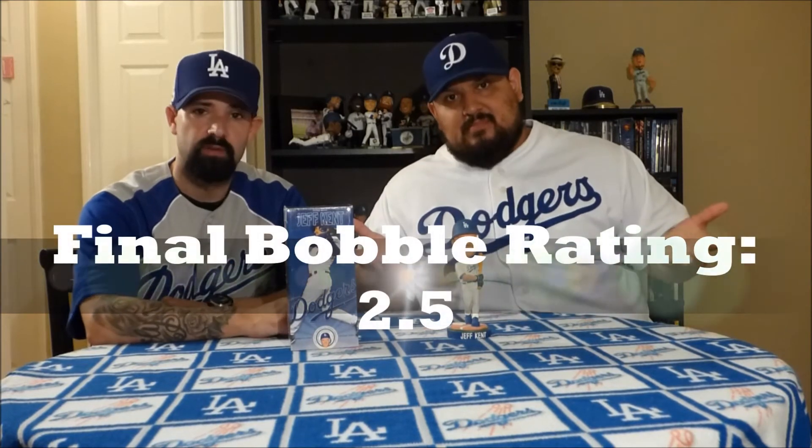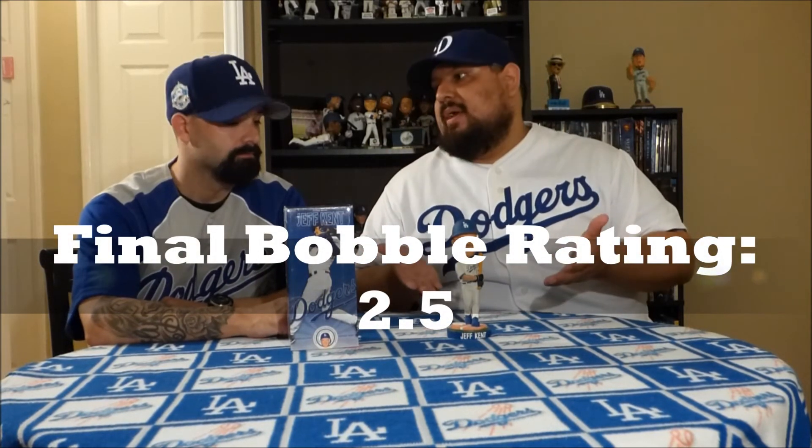The last category is standout. Does this bobblehead stand out? Unfortunately it does not. There's nothing about it that stands out, and it's not even a really recognizable Jeff Kent pose. It doesn't even match the pose on the front of the box — usually they try to mimic that picture. So the overall score for this bobblehead from the True Blue Bobblehead Crew is a 2.5.